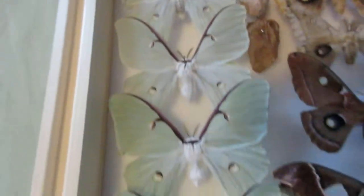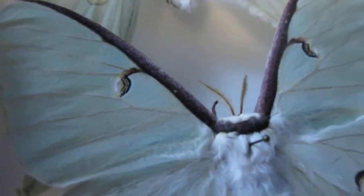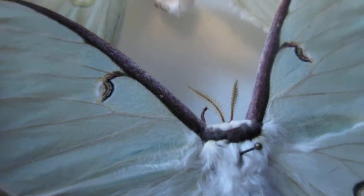These are Luna Moths — this one's a male. The other male is up here, and the rest of them are females. You can see by the feathery antennae that it's a male. Same thing here — feathery antennae. And this female has more of a straight, less feathery antennae.